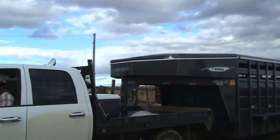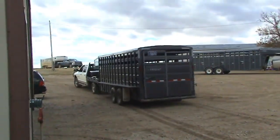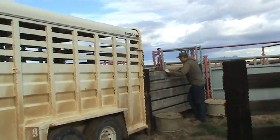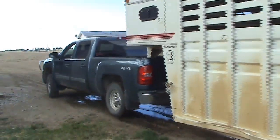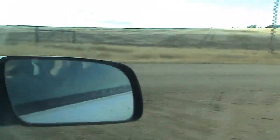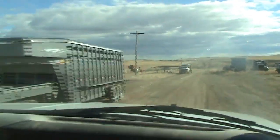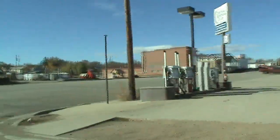Neighbors bring their trailers to help get the calves to town as quickly as possible. The favor will be returned when it's their turn to ship calves later in the month. The shipping process is running smoothly — trailers are departing one by one and hauling the calves to town. They are hauled over gravel to the small town of Winifred, Montana.